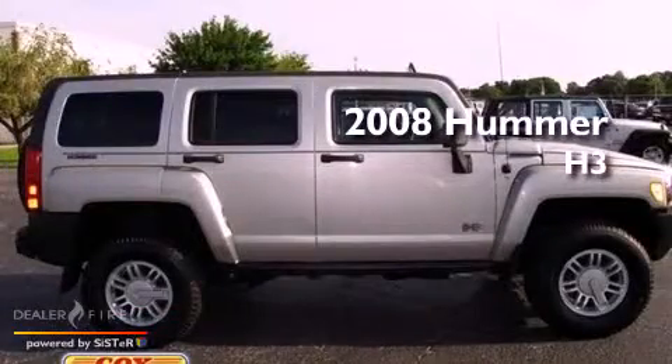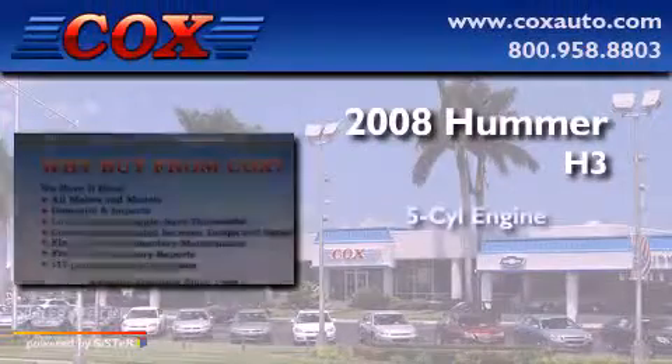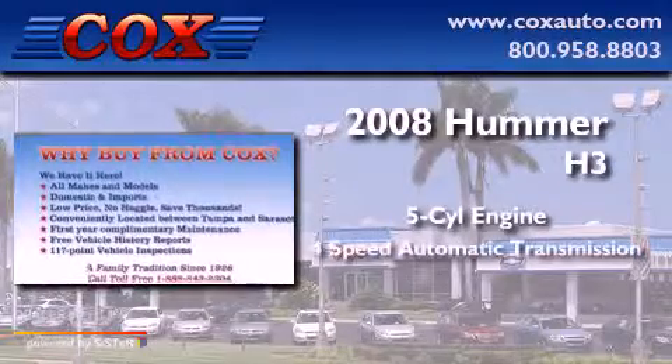This is a 2008 Hummer H3. It has a five-cylinder engine, a four-speed automatic transmission, and four-wheel drive.